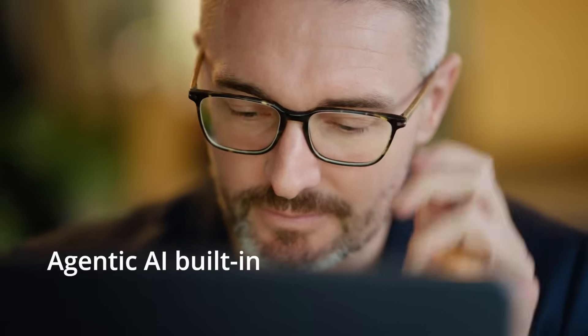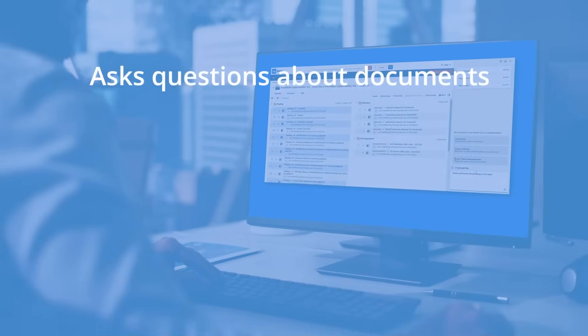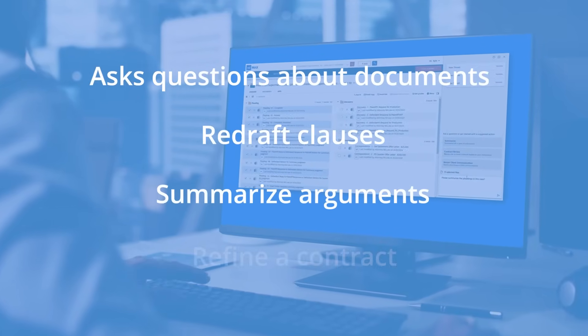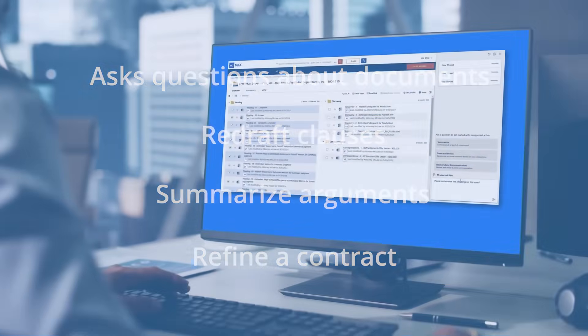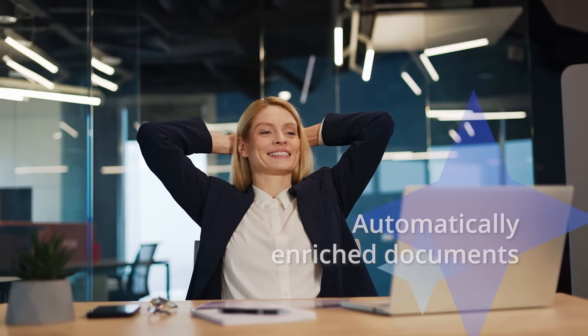With Agentic AI built in, our legal AI assistant doesn't just suggest — it acts. Ask questions about your documents, redraft clauses, summarize arguments, or refine a contract on command. Let AI enrich your documents automatically with tagging, organizing, and more happening in the background.